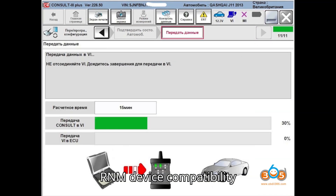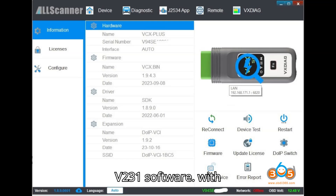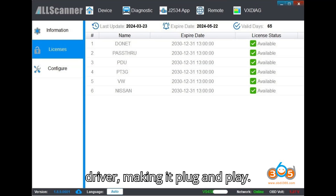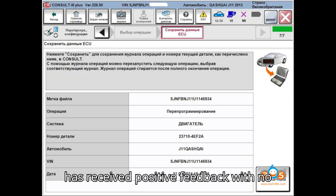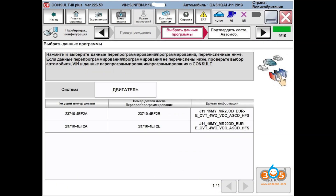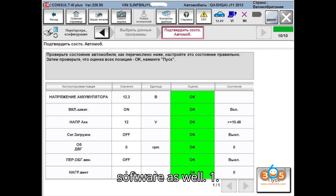VNCI RNM device — Compatibility: Works with Nissan Consult 3 Plus V231 software, with V235 support expected soon. Compatible with the original Nissan VCI driver, making it plug and play. Performance: Has received positive feedback with no reported issues in module programming. Additional support: Compatible with Renault and Mitsubishi software as well.